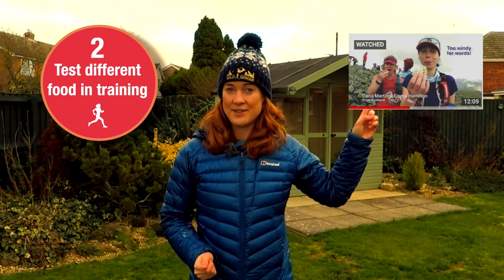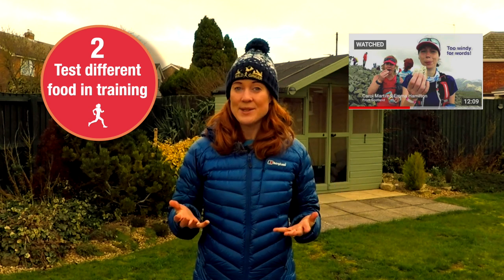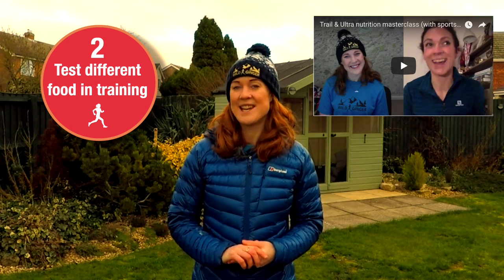Number two: try eating lots of different snacks during your long runs to work out what you can tolerate. Check out this film here for 17 different ideas, and last week's ultra nutrition chat with sports dietitian Alex Cook.